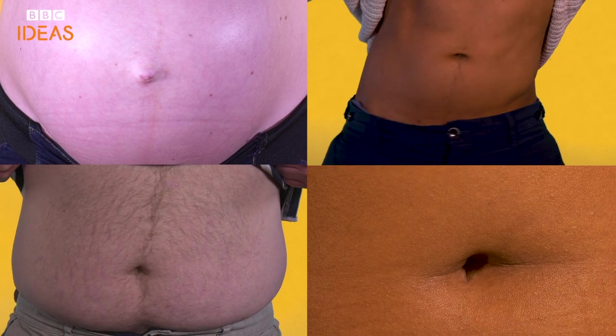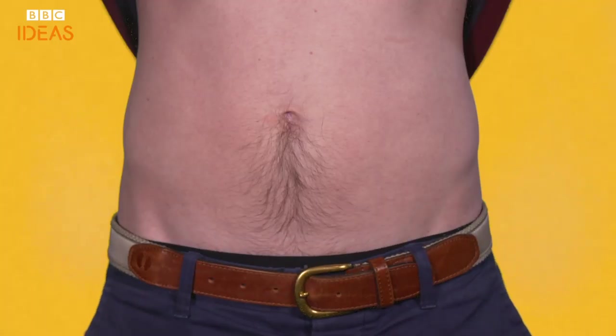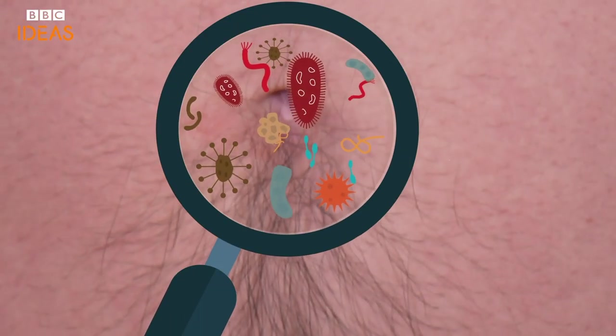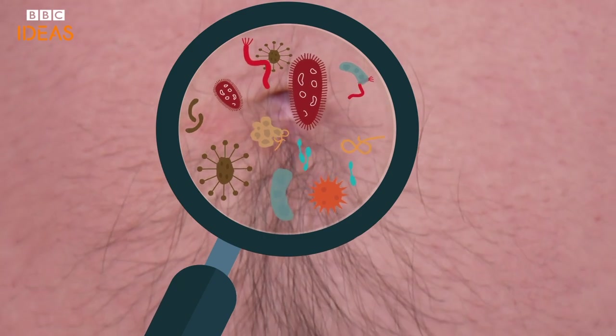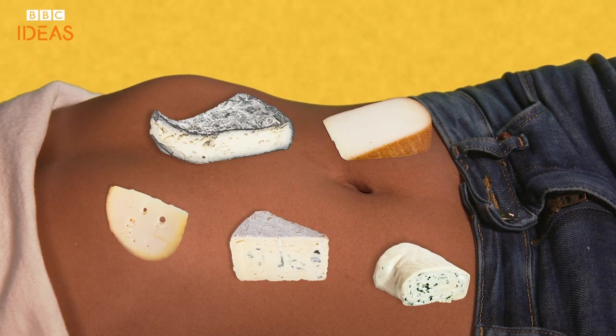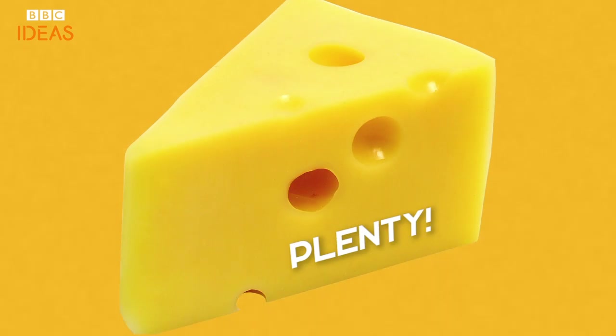The next logical step for belly button enthusiasts is, of course, making belly button cheese. It turns out that the unique bacteria nestled in some navels can actually be used in cheese making, leading to what might be the weirdest brie you're likely to never sample. Right, okay, that's enough about belly button cheese.